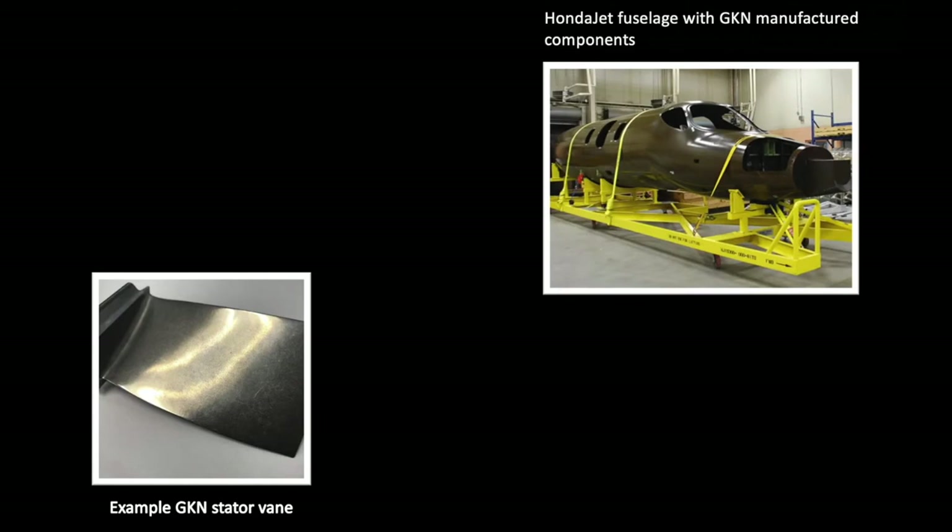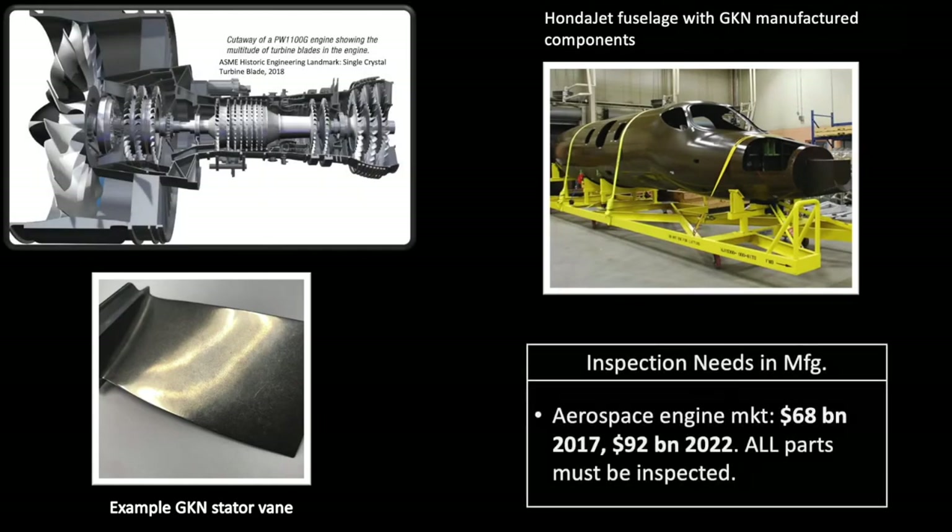Such mission-critical parts appear at various places of a 70-plus billion dollar market. Inspection of these parts occurs many times from raw materials to finished products, and often constitutes the limiting factor in the manufacturing flow.